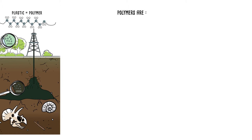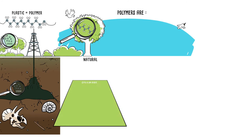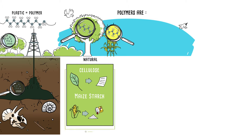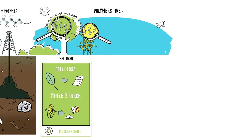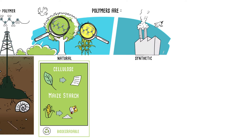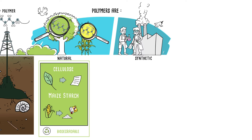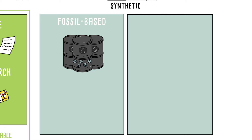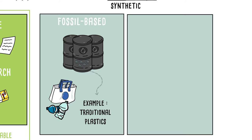Polymers are either natural, such as leaf cellulose or maize starch, and are all biodegradable. Or synthetic, if they are man-made. In this case, they are either fossil-based, if the carbon comes from oil or natural gas, like traditional non-biodegradable plastics.